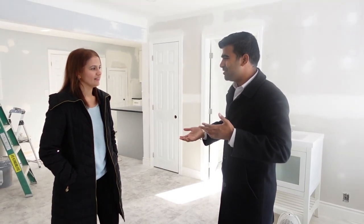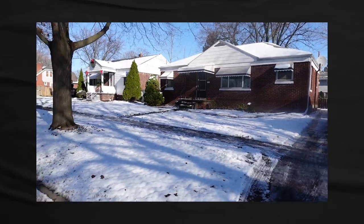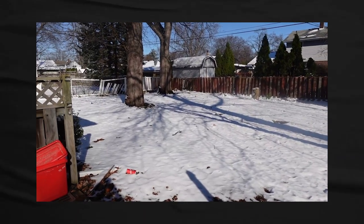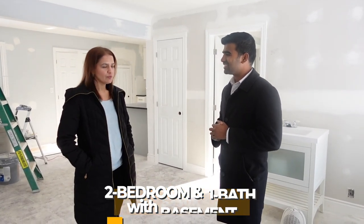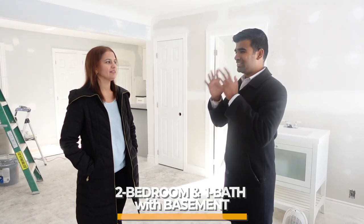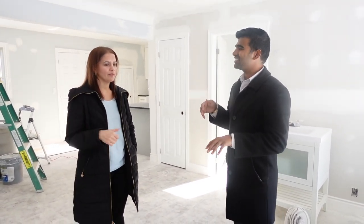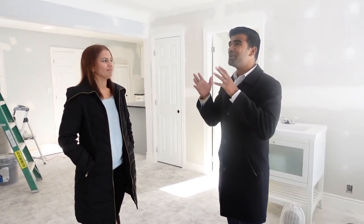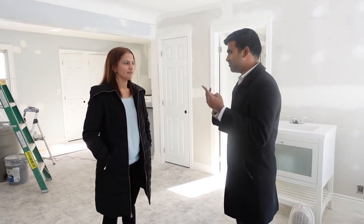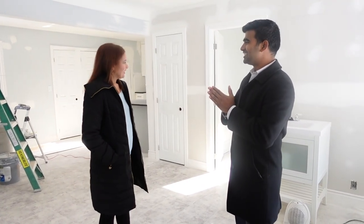Just before we tour the property, can you tell us a little bit about it? Yes, so we purchased this house — thank you so much for helping me out! We bought it for $330,000. It was a two-bedroom, one-bathroom raised ranch with an unfinished basement. So pretty much a bungalow, two bedroom, one bath, with an unfinished basement. That's awesome.